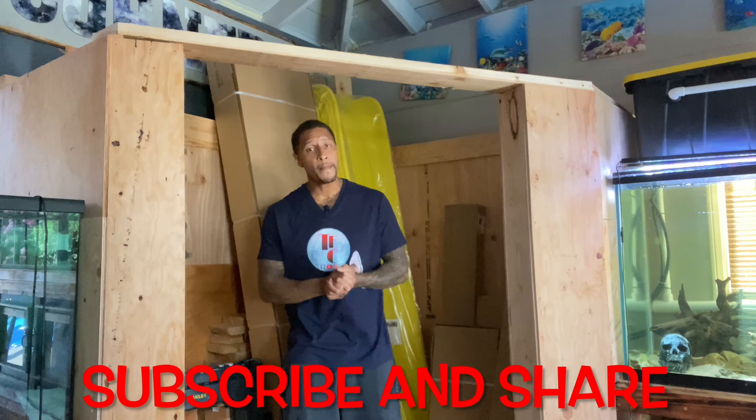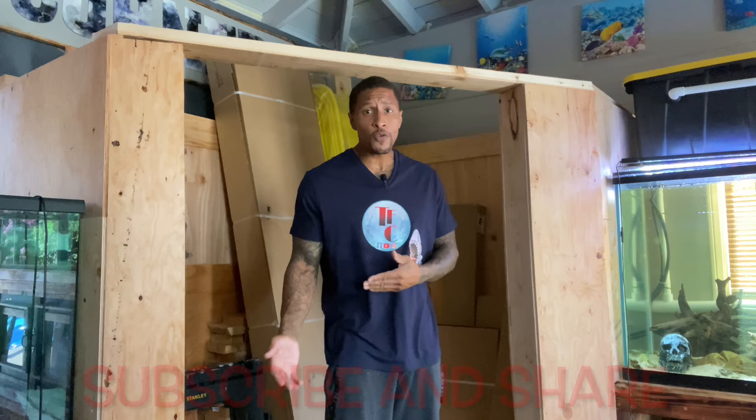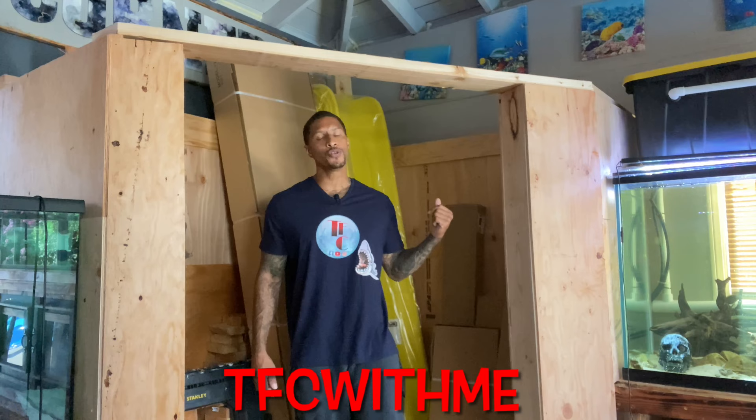We're almost at 20k — I appreciate you all. Make sure you subscribe to the channel and share the content to help us get there. Also follow us on TikTok — that's our other channel where Aida does behind-the-scenes content and she's been doing a wonderful job. Appreciate you all, let's get to that 20k — have a good one, peace!